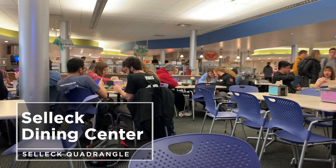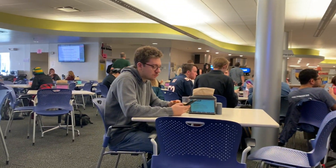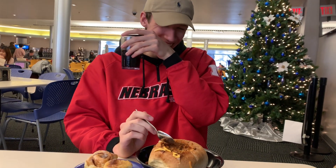Selick is the closest dining hall to Kauffman, so this is where me and my friends typically eat on a normal day-to-day basis. Here I'm with Thomas today.